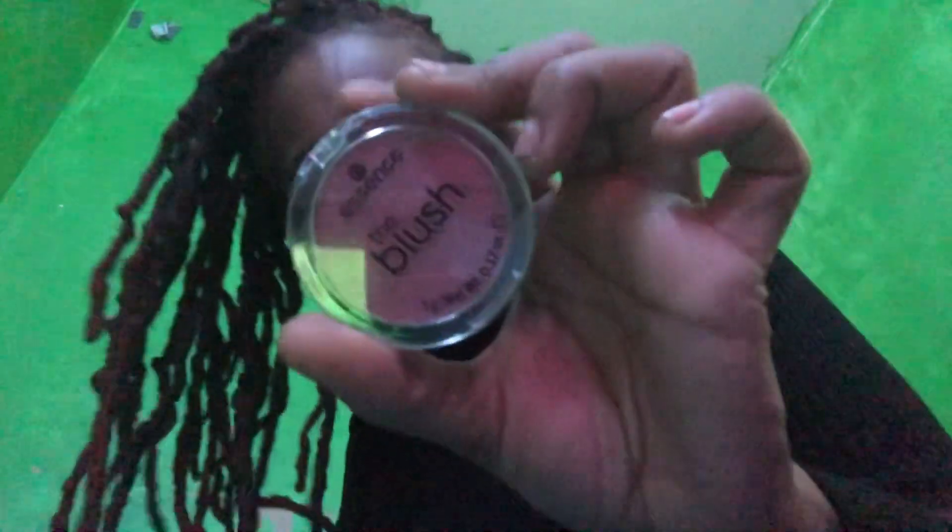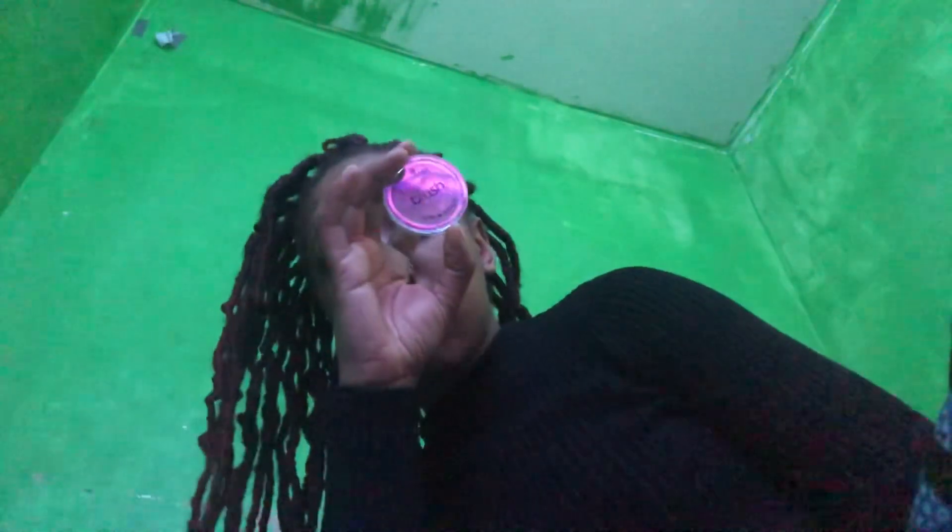I got this small blush from Essence — I think the name is 'Believing,' but if not it's just the blush. It's a really nice color. I was basically trying to find a similar color to my Too Faced blush, which I love so much. But I couldn't find a replica, so I just got this instead.